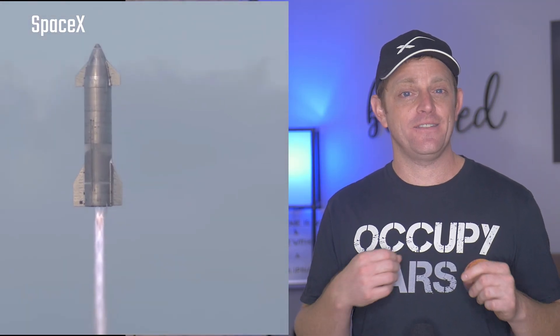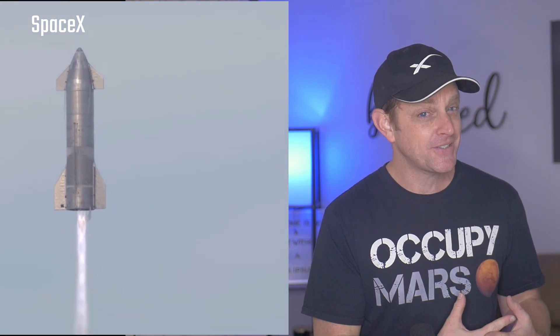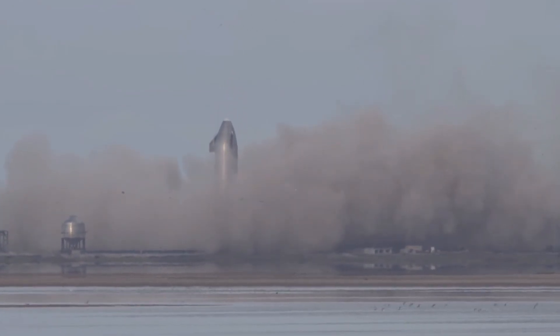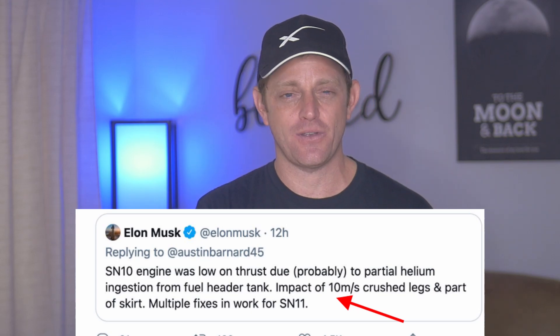However, during the flight of SN10, that helium actually mixed with the cryogenic liquid oxygen. And the big problem with that is helium is completely inert — it is not flammable, which is great when you're trying to fill up party balloons, not so great when you're mixing it with your rocket fuel. Elon Musk told us that Starship actually struck the ground at 10 meters per second, or about 22 miles an hour. That's too fast.